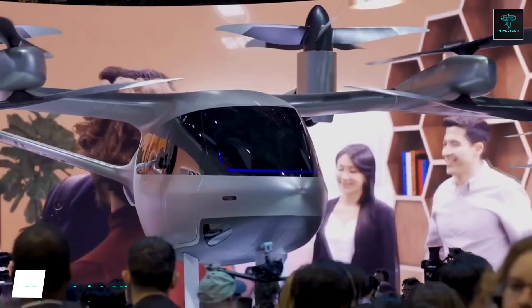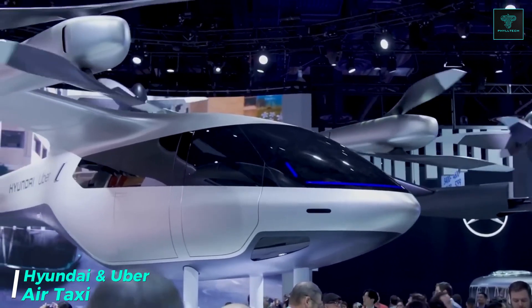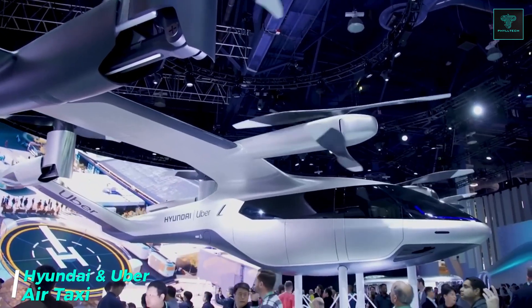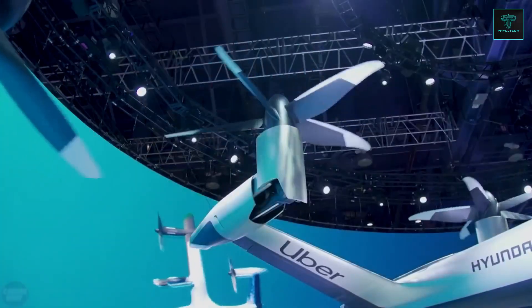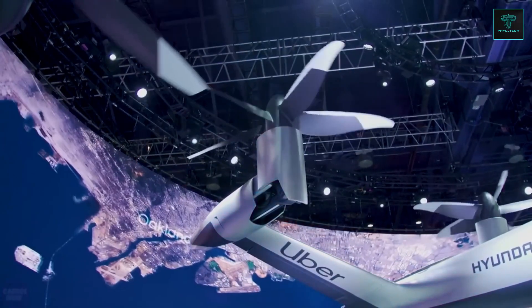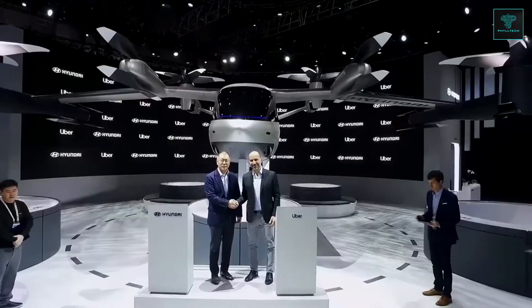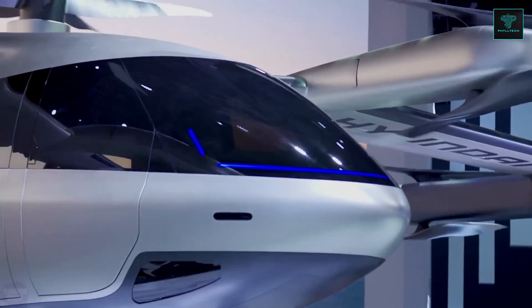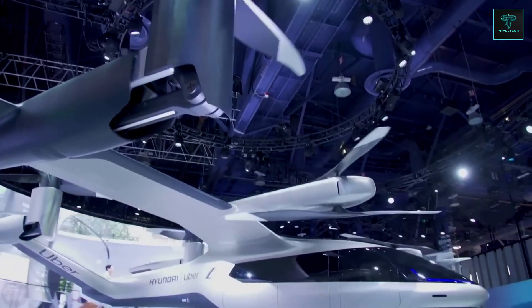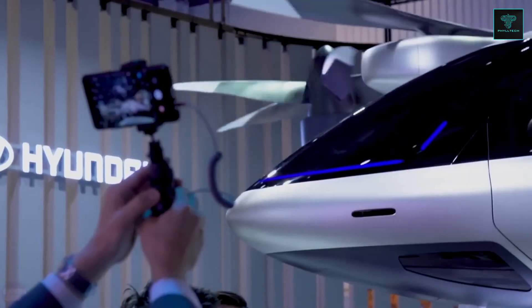The idea of flying taxis is quickly becoming a reality as major automakers venture into urban air mobility with the goal of providing a fast, emission-free alternative to traditional road transport. Hyundai has recently joined the race, creating a dedicated division to develop air taxis. Collaborating with Uber, Hyundai has unveiled a concept for an electric air taxi capable of vertical take-off and landing, with tilt-rotor engines that seamlessly transition from vertical to horizontal flight.